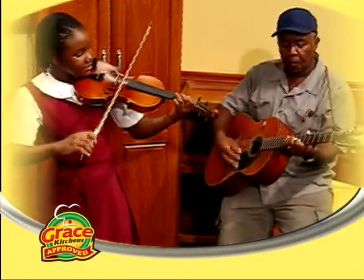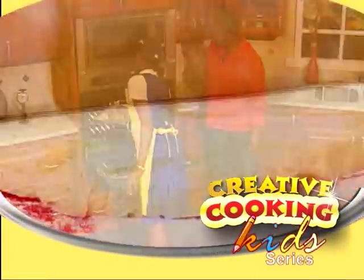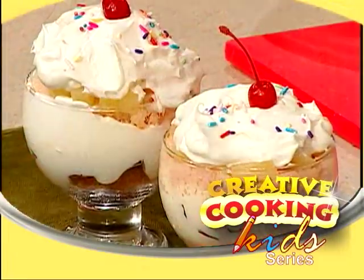They're young, they're bright, and they're in our kitchen for creative cooking. It's the children's turn to show off their skills. And now, here's your host, Maisie Miller. Hi, welcome to Creative Cooking.